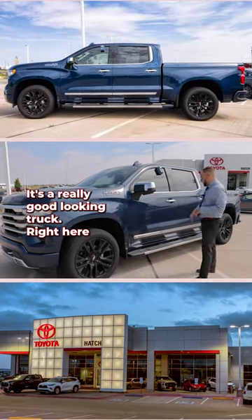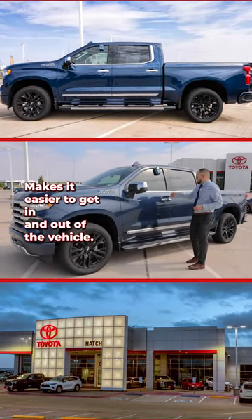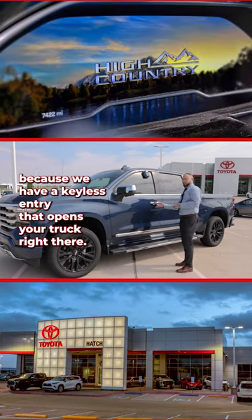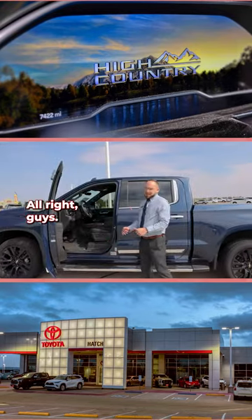It's a really good looking truck. We also have the running boards, which makes it easier to get in and out of the vehicle. And you'll never have to dig for your keys again because we have keyless entry that opens your truck right there.